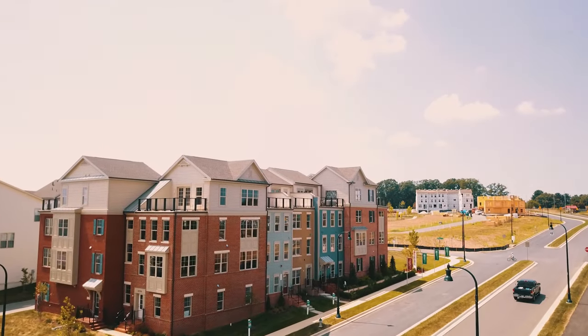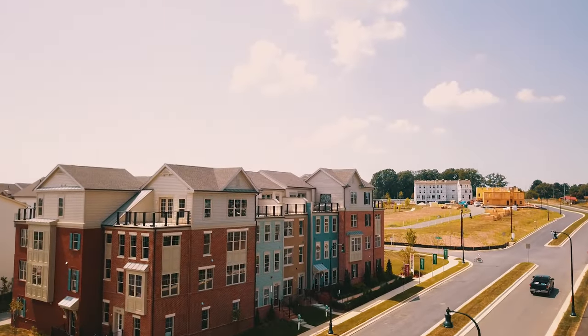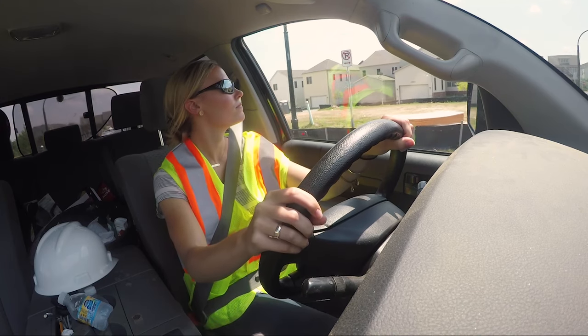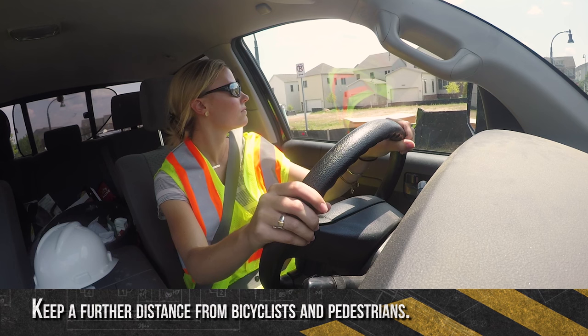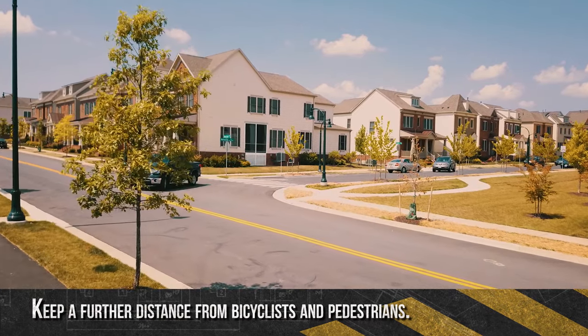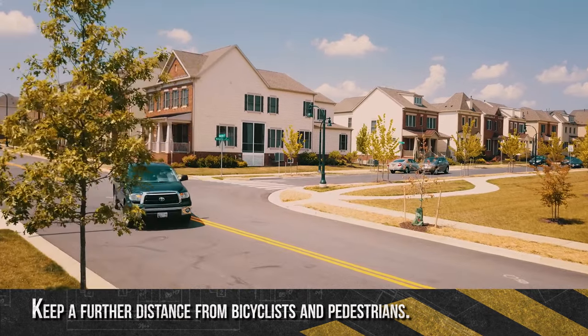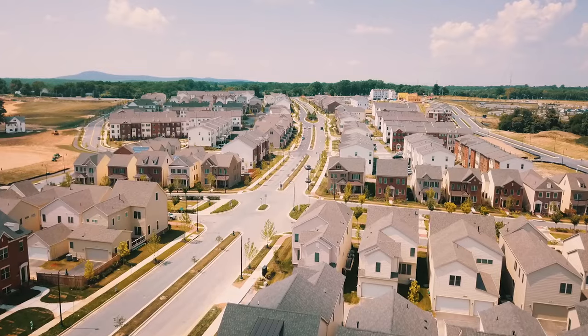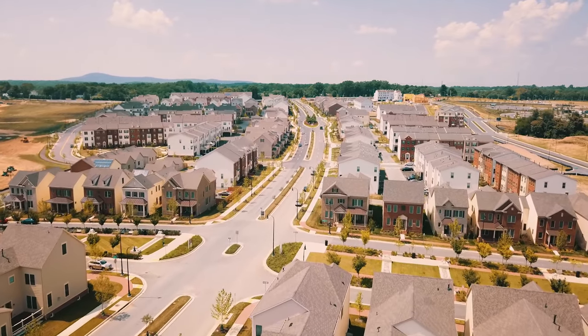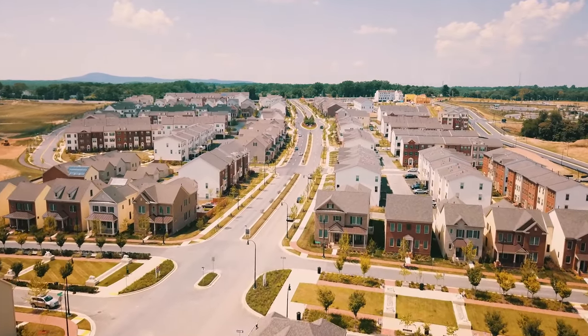While motorcyclists, bicyclists, and pedestrians have the same responsibilities and rights as motorists, they're also more vulnerable without the protection of a car. You should always keep a further distance from these roadway users. Be especially mindful of pedestrians — do not assume they can see you. When you're behind the wheel, you have only one job: follow the rules of the road and drive safely.